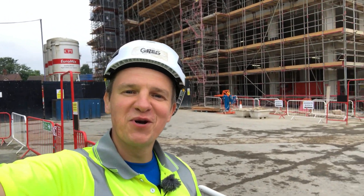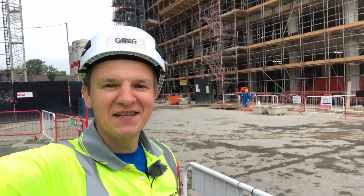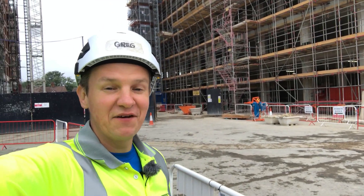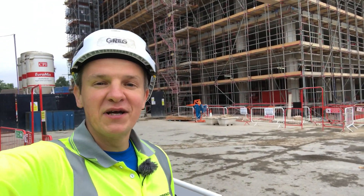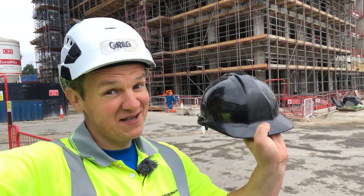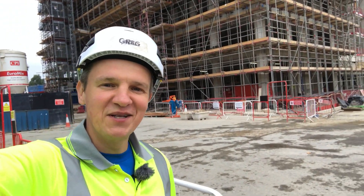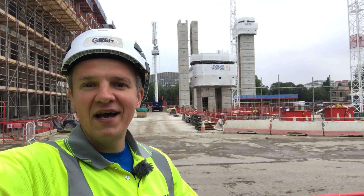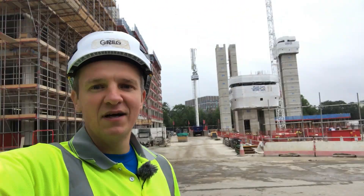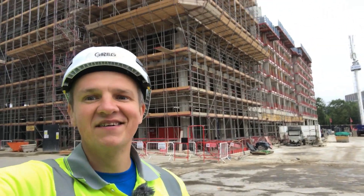Hi guys and welcome back to Site Entry, where you can see all real life interesting civil engineering and site engineering stuff. In today's video we're going to talk about project management — we're going to have a look at how much project managers can earn in the UK in 2021, we're going to look at salaries, and I'll tell you about a few ways to get into a management role and what I'd say is the best way to get there.